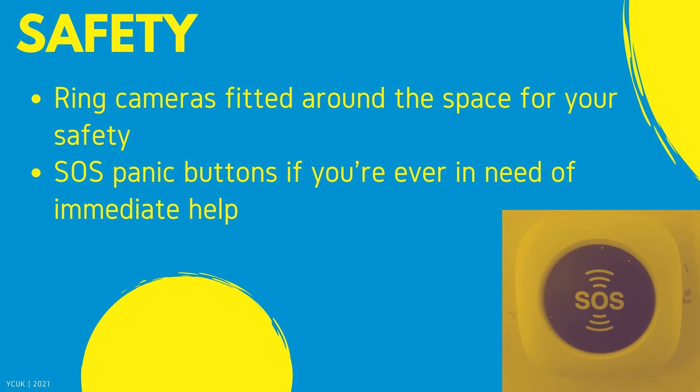Safety — one of the most important things. Ring cameras are fitted around the space for your safety, and there are SOS panic buttons located around the space in case there is any need for immediate help. Please note that the ring security cameras are not here to monitor you — they will only be checked if an incident was to happen. SOS panic buttons are only ever used in immediate emergencies, such as if you feel threatened or if there is a fight happening.